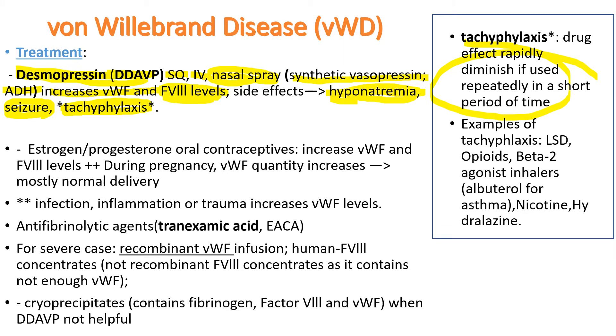Examples of tachyphylaxis include LSD, opioids such as morphine — if you keep using morphine, you don't feel the same pain relief — beta-2 agonist inhalers like albuterol for asthma, where repeated puffing becomes less effective, nicotine from cigarettes, and also nitroglycerine, which can also cause tachyphylaxis.